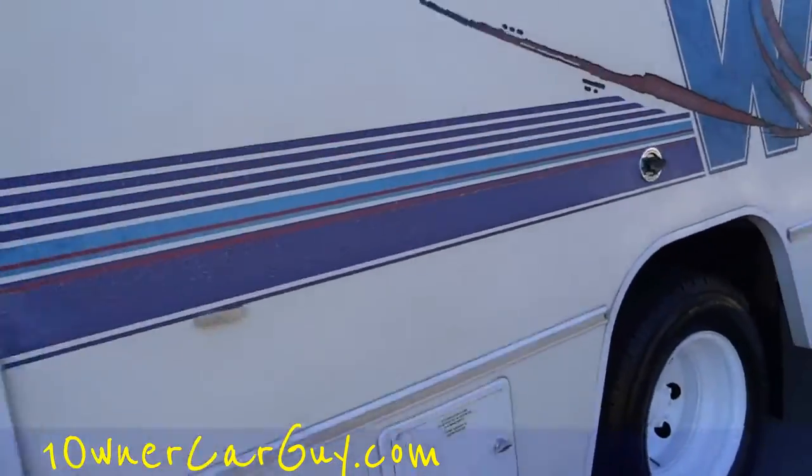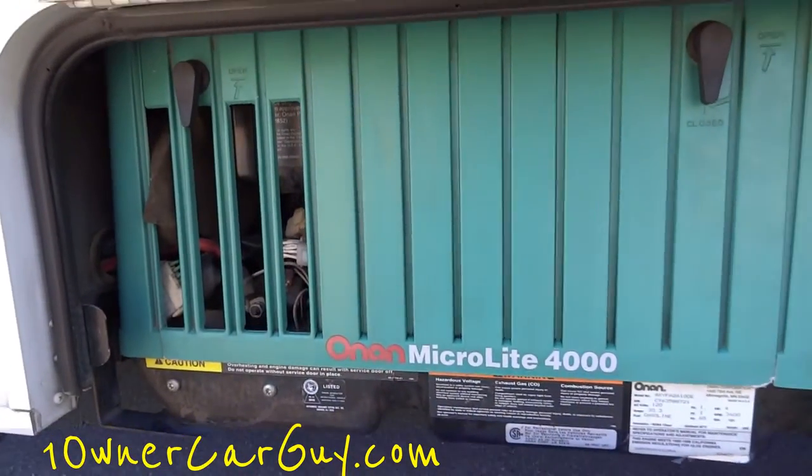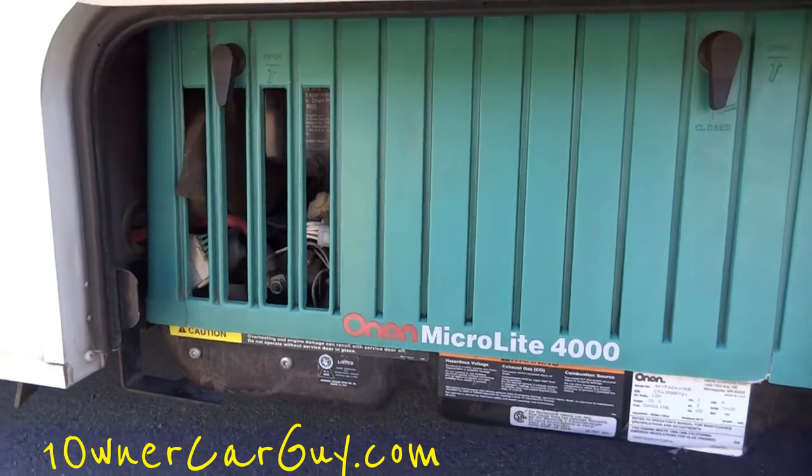Talk to me, tell me what you think you want to see. Here are your connectors for the electric. And I figured I'd show you the generator — an Onan MicroLite 4000.